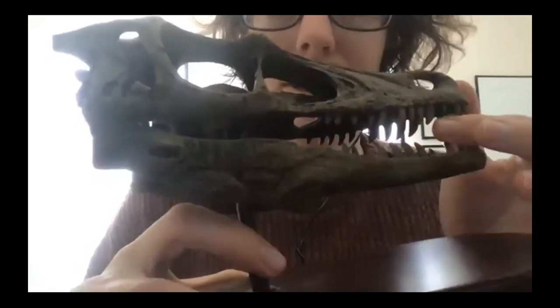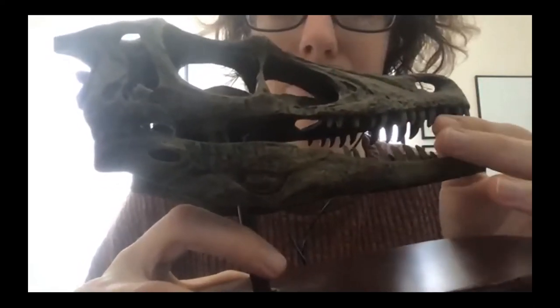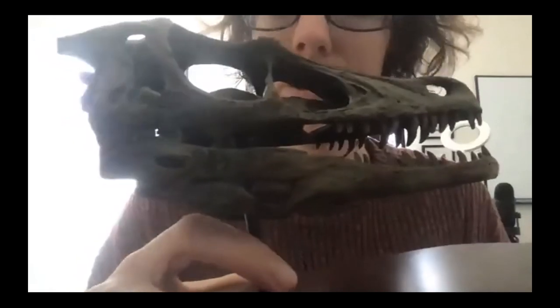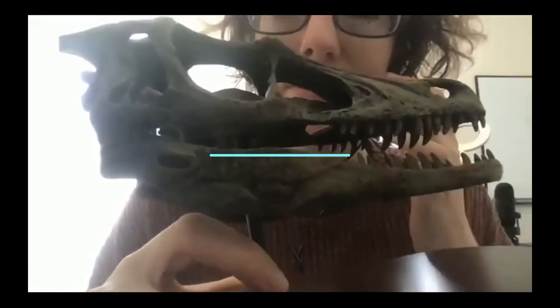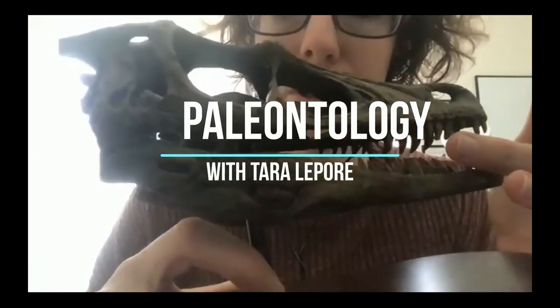Those are teeth — just like our teeth, only they're very pointy, almost more like a crocodile's teeth. They don't have different shapes like our teeth have different shapes; they just have one shape instead.